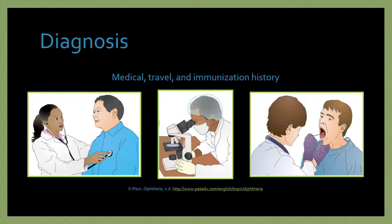Diphtheria may be diagnosed by doing a physical examination, obtaining a medical, travel, and immunization history, and doing lab tests. A throat swab may be done, or a membrane tissue sample could be done for respiratory infection, or a wound tissue sample may be done for cutaneous infection.